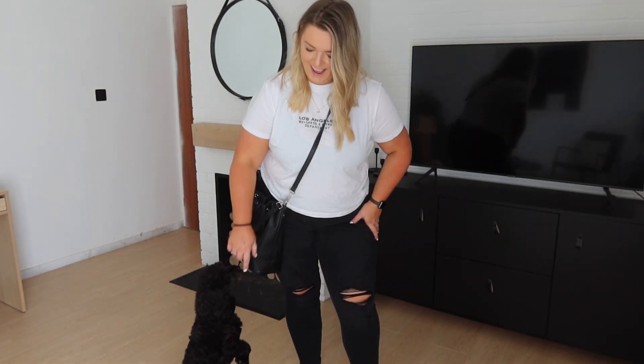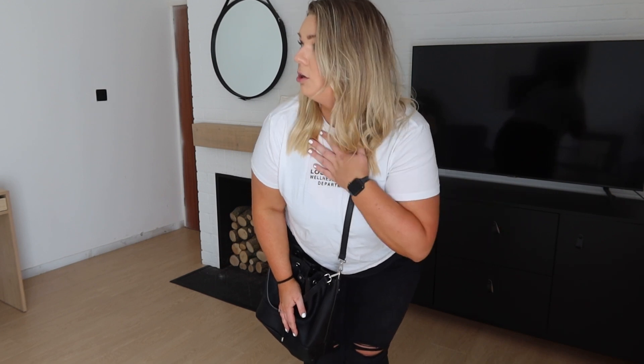My outfit for today is black ripped jeans, a really simple white tee with a little bit of black detailing, and my practical cross-body bag. I'm just waiting for Steve to get ready — I'm dropping him off at the station because he's heading to Swansea today to meet some friends. He just crept into the room and scared me! So he's ready now and we're heading out, and once I've dropped him off I'll be hitting up some thrift stores.